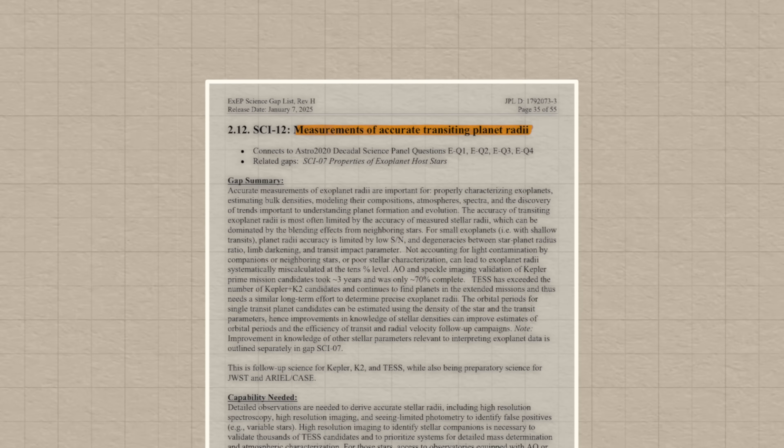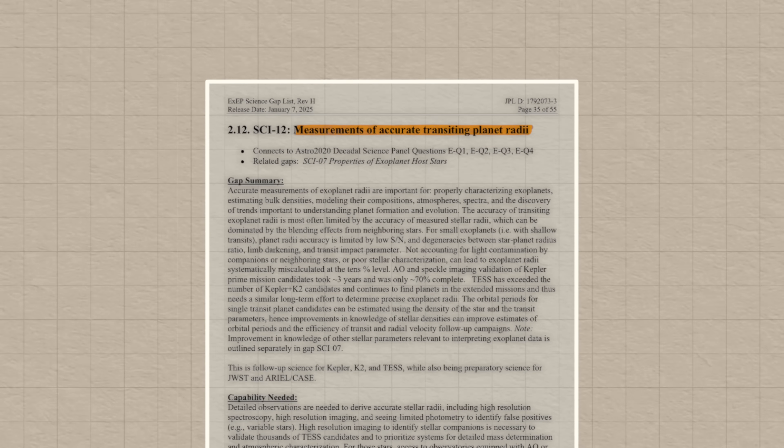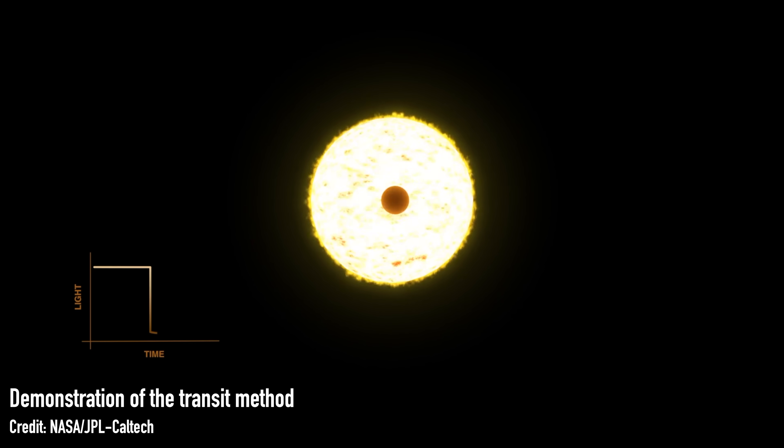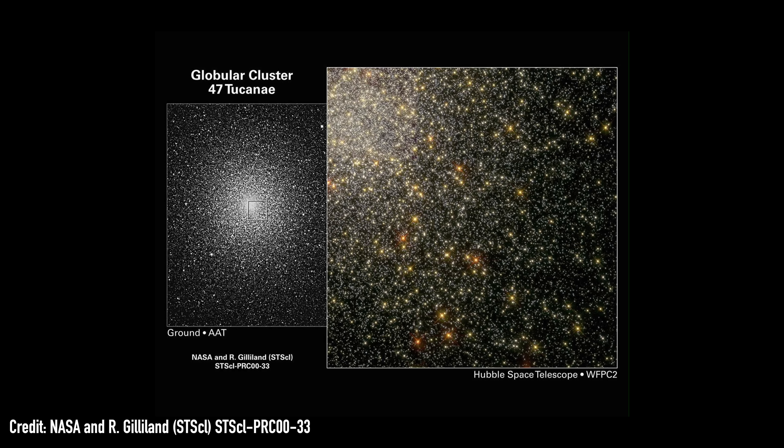Knowledge gap number 12: measurements of accurate transiting planet radii. To work out what a planet is made of, you start by calculating its density — mass divided by volume, which you work out from its diameter. We get diameter from the transit, from how much light is blocked. But for that you need to know the size of the star first, which can be very difficult if there are many other stars nearby and the light smears together. So we need better accuracy on how big stars are from all of these star surveys, so that we can better understand how big planets are.